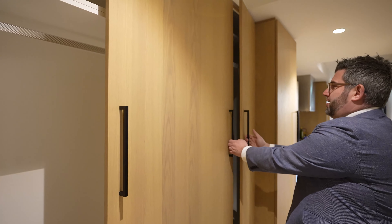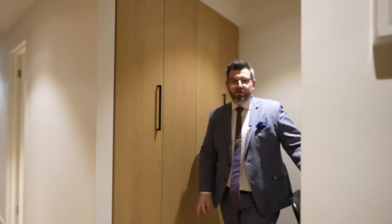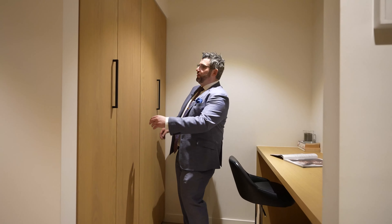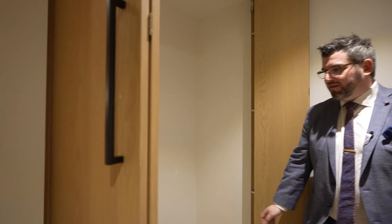There's cupboard one, cupboard two, and there's a third one behind the door. Around the corner, you've got a nice little study or eating bench, which is really cool. You've got the European laundry, which is tucked behind these beautiful ash blonde doors that match the floor.